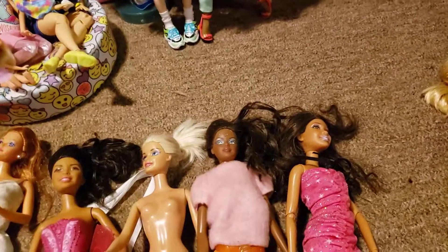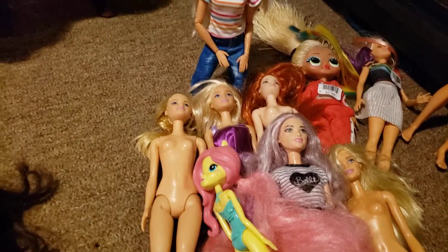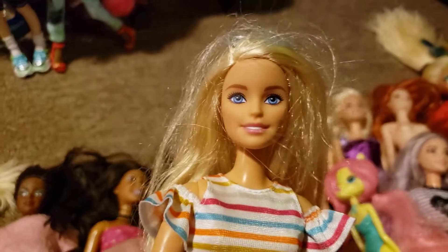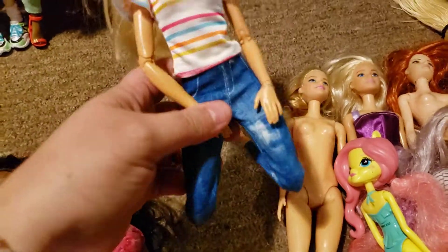The last bag that was $5.99 - they threw all these in here. I basically picked it up because it had this Made to Move doll in it. She has some sunglasses, jeans, and a cute little shirt.